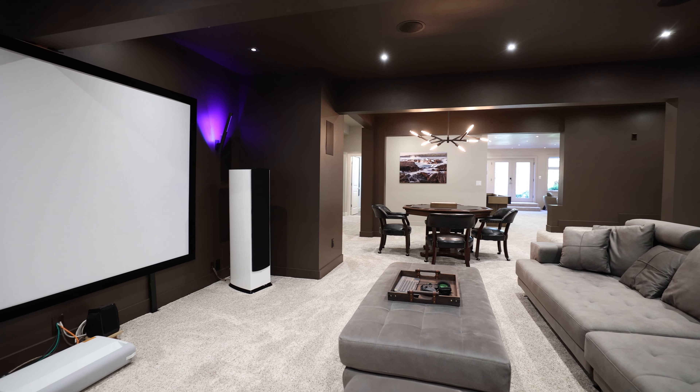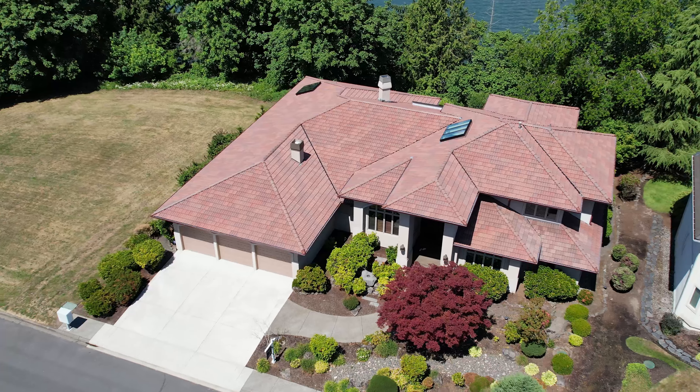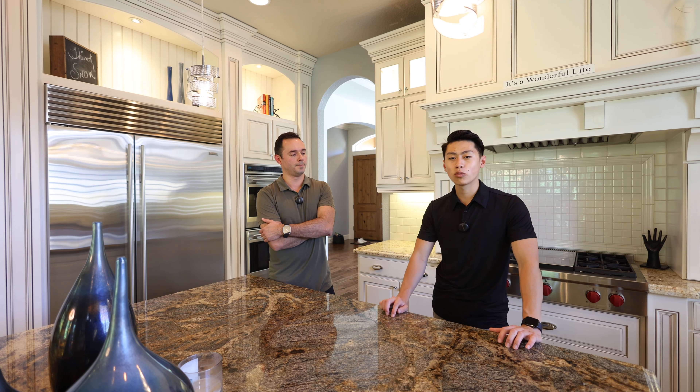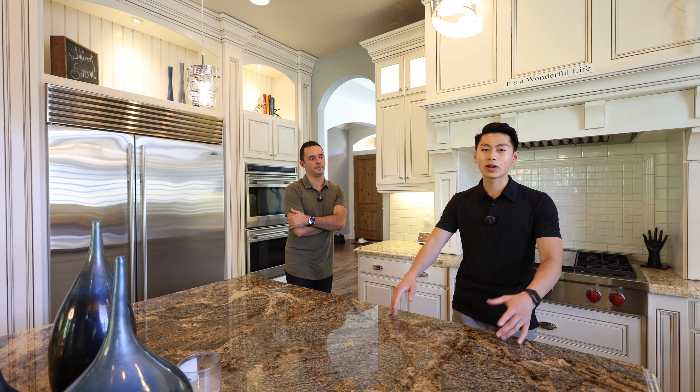Wrapping up the tour today — we saw three fantastic options and are really curious to find out which one resonated with you the most, so make sure to comment below with your favorite. Thank you everyone for staying to the end. If you're interested in seeing any of the three houses, our information is in the link down below. Leave us a like, subscribe, and leave a comment — we'll catch you guys on the next one.